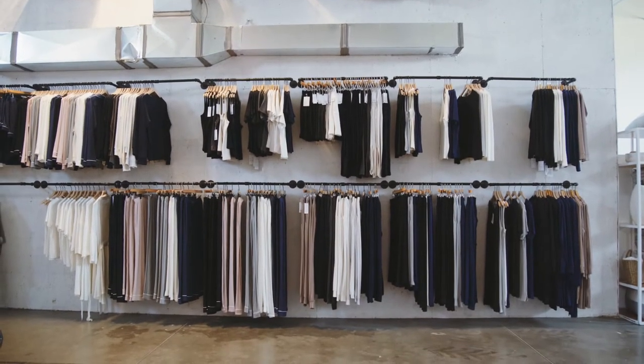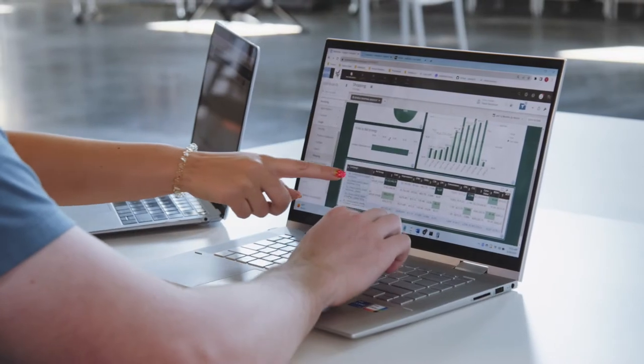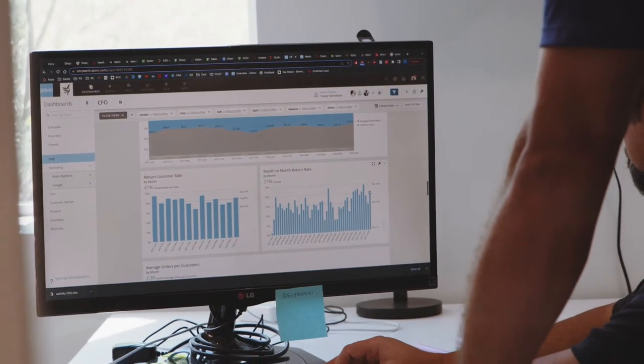The best thing about Domo is that everything is just in one place. It saves me so much time because I can look at the performance on Facebook and the performance on Pinterest right next to each other. We try to focus on how do we use the data from yesterday, from last week, from last month, or even last year, because the business is pretty seasonal.